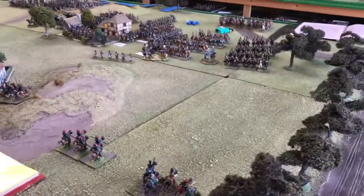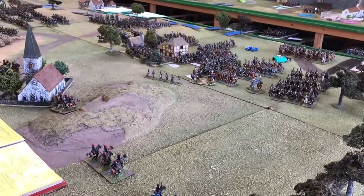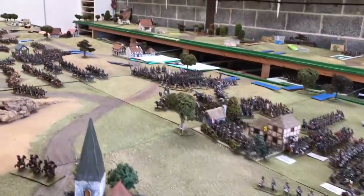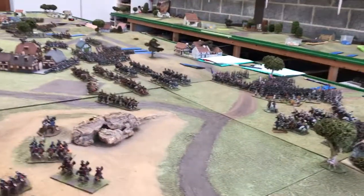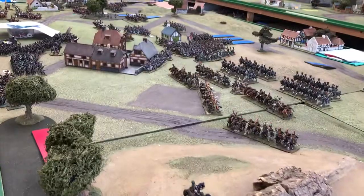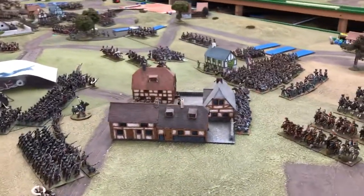So here we are, going to the centre, Battle of Wachau. The French have leapt forward here aggressively, looking to take the fight to the Allies. French Young Guard moving into action over in the background.